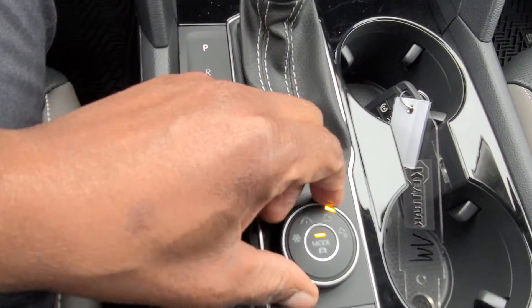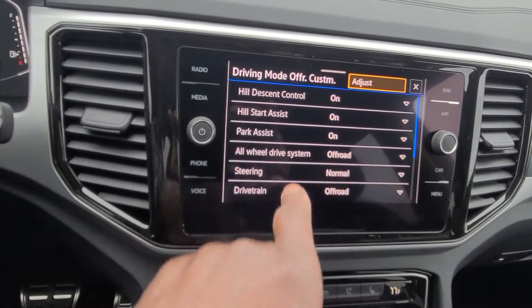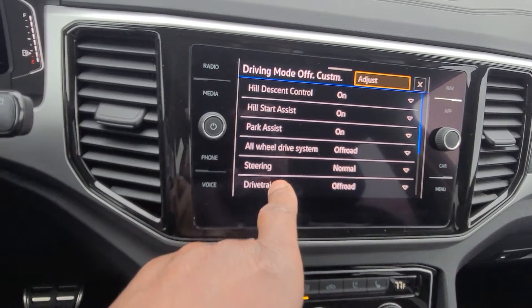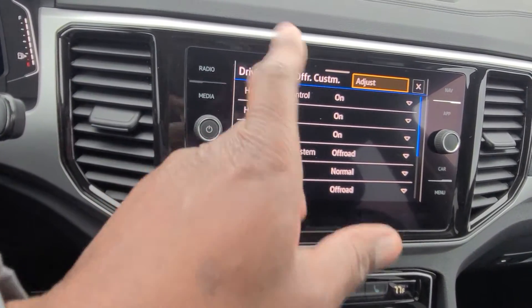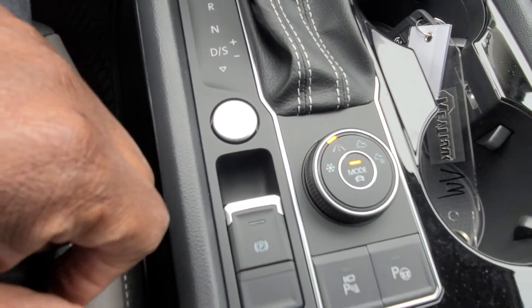There's also an off-road and an off-road custom button. Off-road custom lets you tweak individual drive aspects like steering, park assist, and hill assist.